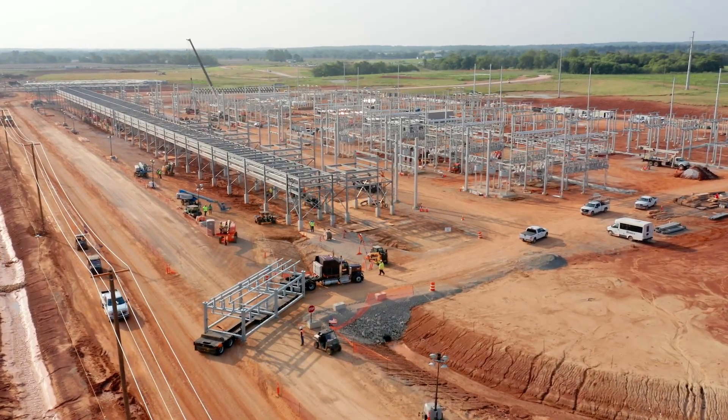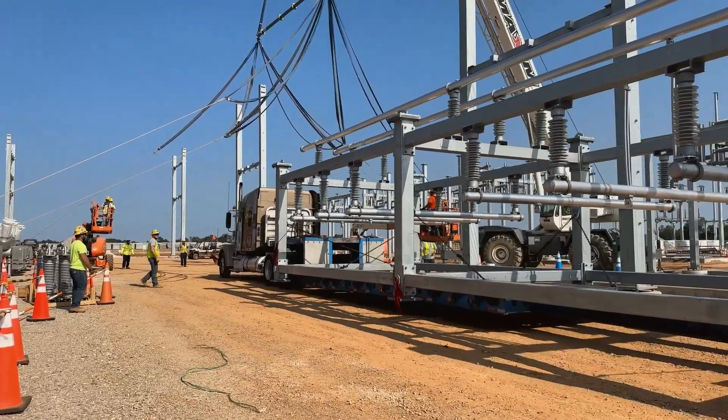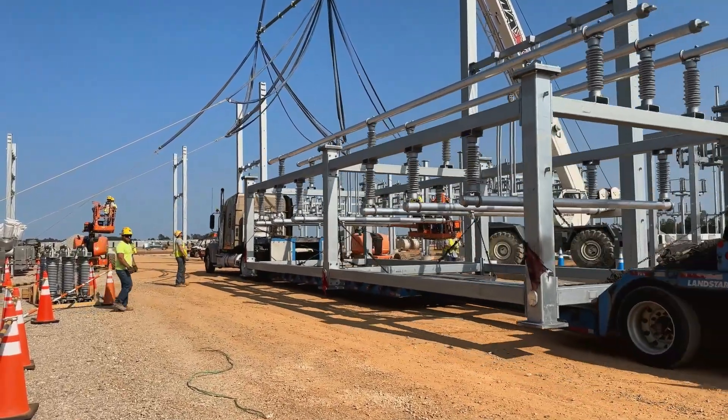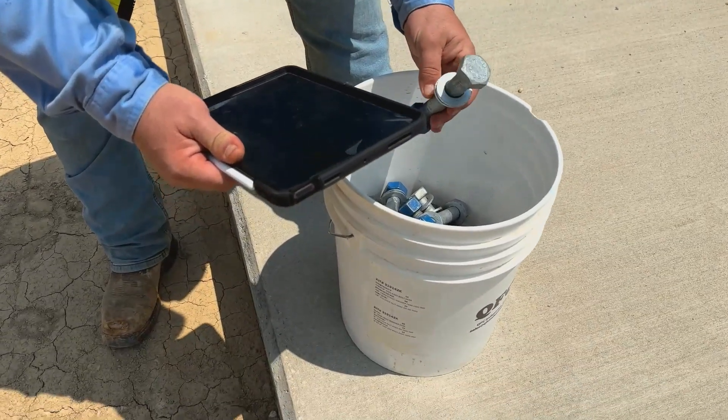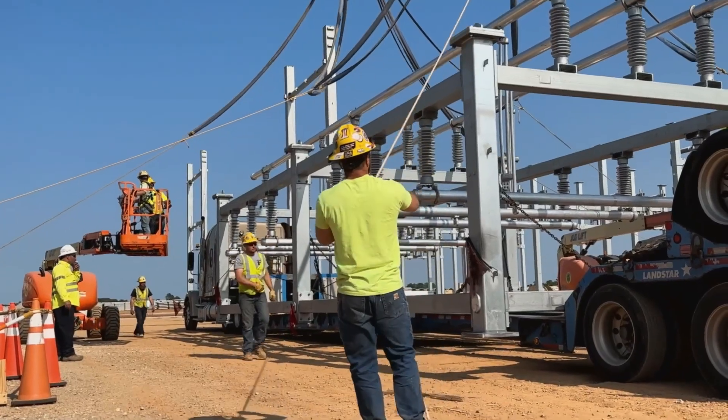For utilities across the country, Valmont Utility's controlled environment construction is changing the way substations are built and installed, with the ability to meet exacting design specifications, regulatory requirements, and today's ambitious timelines for completion.